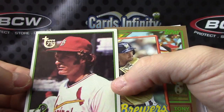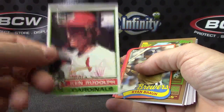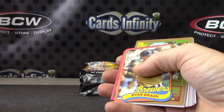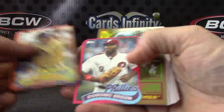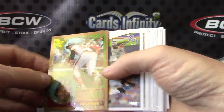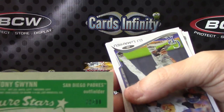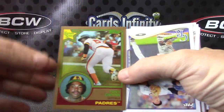Here's a buyback — Ken Rudolph, original buyback, 1976, maybe '77. Dominic Brown, Ryan Braun. Tony Gwynn Future Stars — the fat version, the thicker one. That one's numbered 22 of 99. Tony Gwynn. And base.